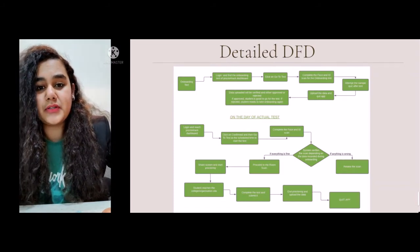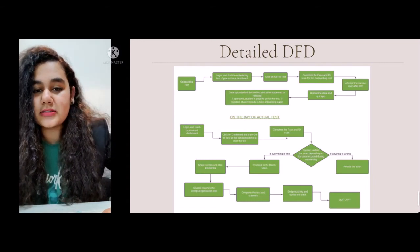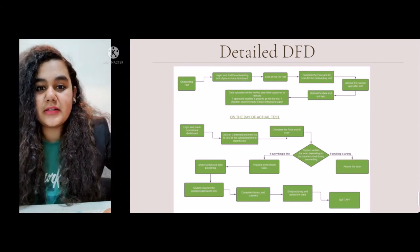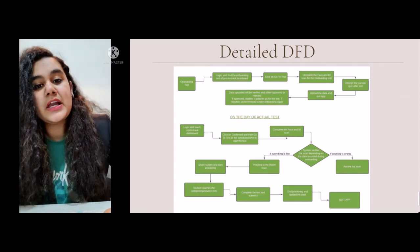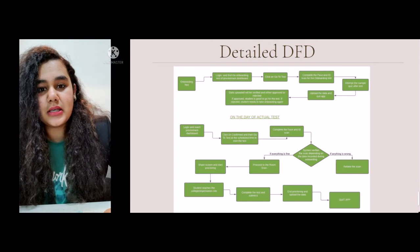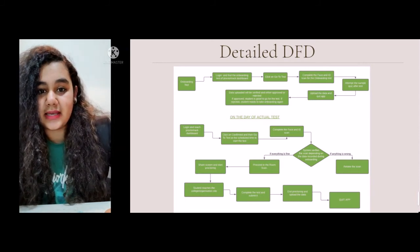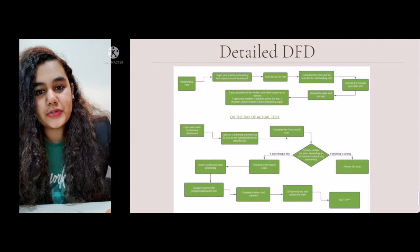Once the onboarding is approved, the student has permission to take the actual test. On the day of the actual test, the student logs on to the ProctorTrack dashboard and goes to the test. The student will again have to take the face scan and ID scan, which is verified. After that, the student performs a ROM scan, which is approved by the proctor — until that is approved, the student cannot proceed. The student then shares the complete screen and starts proctoring, at which point ProctorTrack automatically begins capturing desktop screenshots and the webcam feed. Once proctoring starts, the student gets connected to the live proctor and is directed to the actual exam site. Once the test is submitted, the student clicks on end proctoring and quits the app.